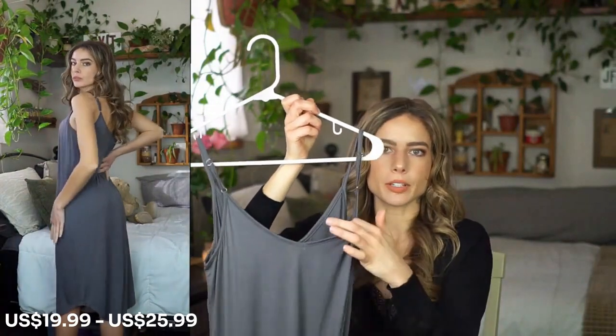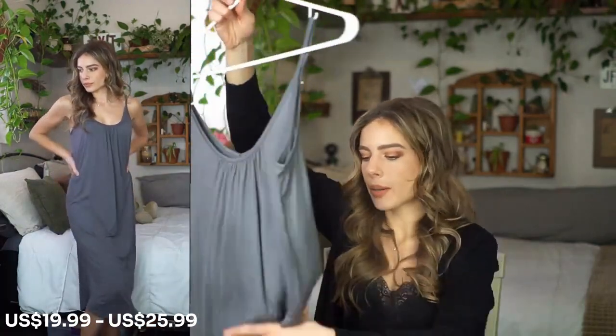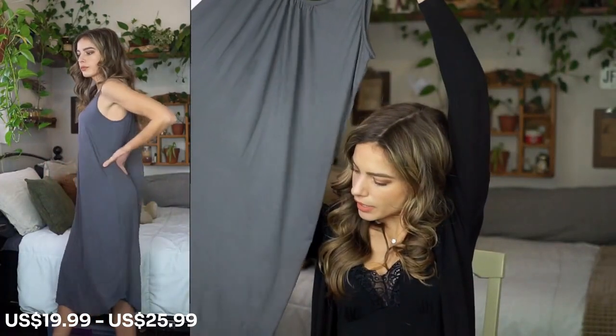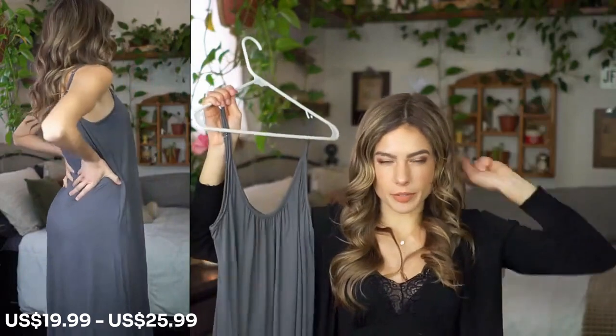It's a relaxed fit — it doesn't have a fitted waist or anything like that. It just flows out, very loose fitting, comfortable, movable, and breathable. The bottom hem has a little dolphin hem that comes up on each side so your legs can move around. It's perfect to slip on when you're cleaning or getting ready for the day — even doing your makeup — because it's easy and stretchy and you don't have to mess up your hair taking it off.